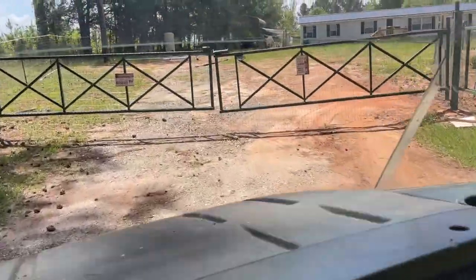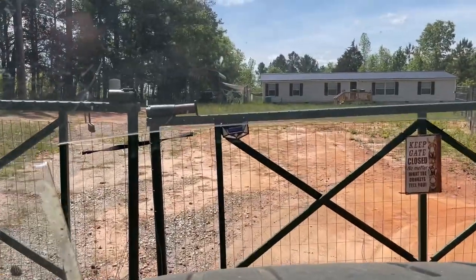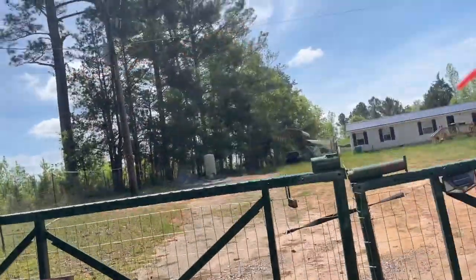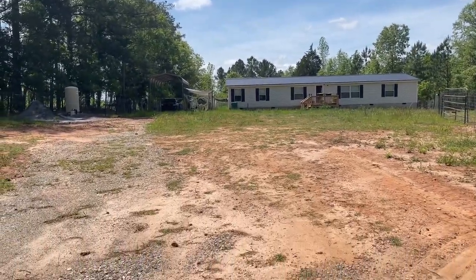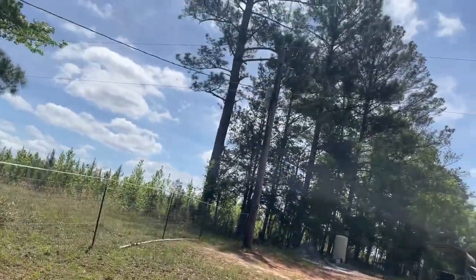First stop is the furthest property we own — the new house that you guys have not seen yet. It's where Shannon and her son live, and the signs on the gate don't give it away: she has donkeys. Kind of my fault to start with — we took in all those rescued donkeys and she helped take care of them, fell in love with them, and now she's a donkey fanatic.